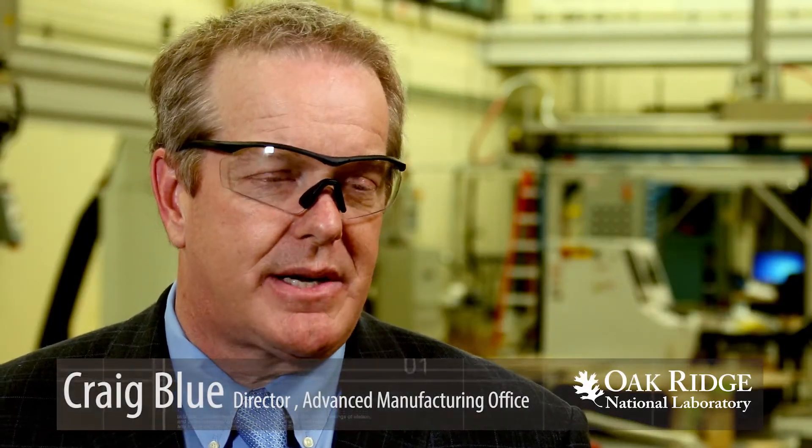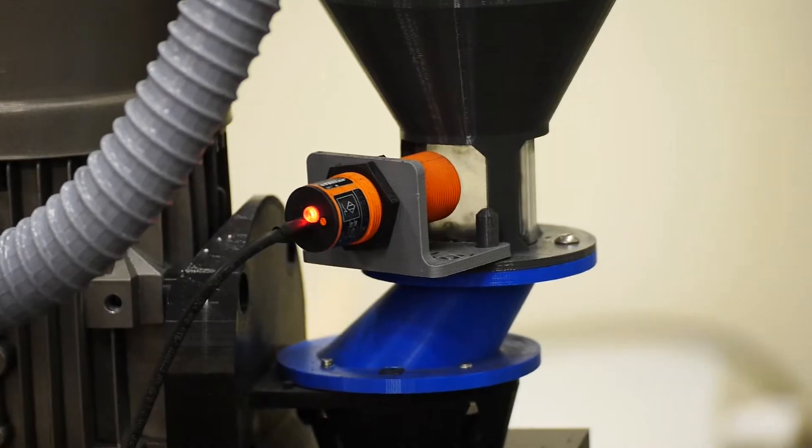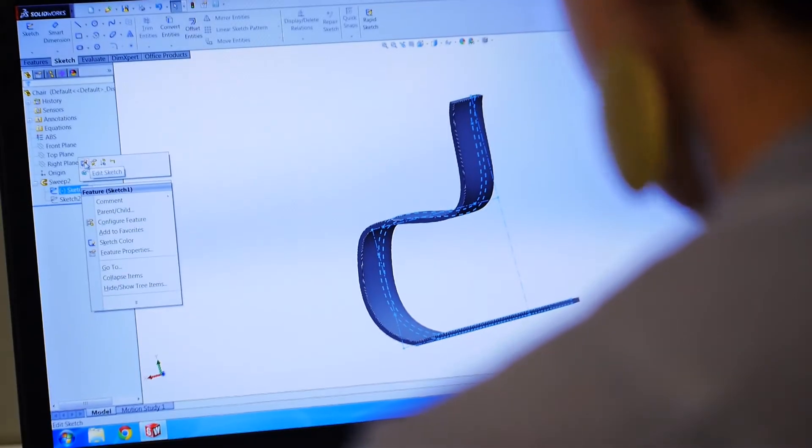It quickly became obvious that their laser gantry-based cutting system could marry very well with our large-scale additive manufacturing, looking at ultimately rapidly commercializing the technology. In a matter of weeks, Cincinnati's laser cutting system was modified to include an extruder, a pellet feed mechanism, and control software.